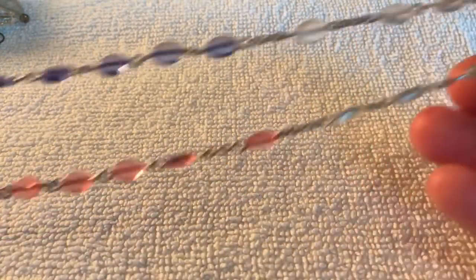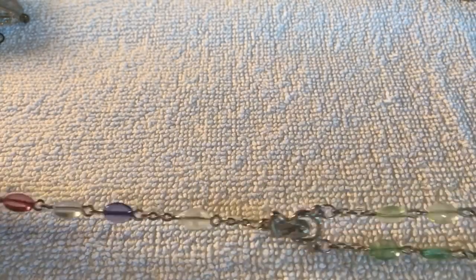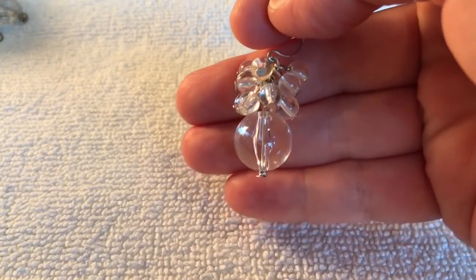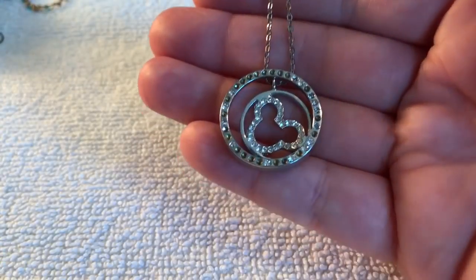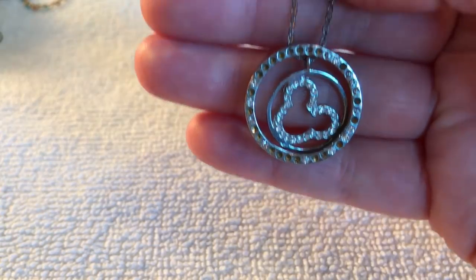Very cute. And looks like we've got a rosary — this is pretty, all different colors there. Rosary. And here is an acrylic bead earring — it's kind of cute. Mickey Mouse ears! It's got lots of stones missing, so that'll go into a craft jar for my antique booth.